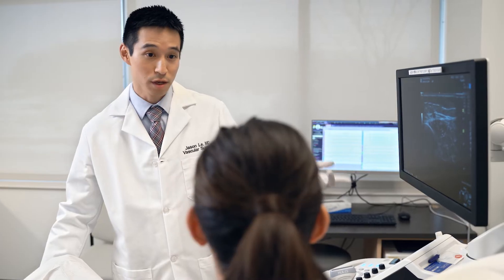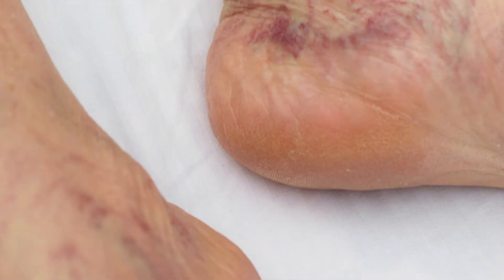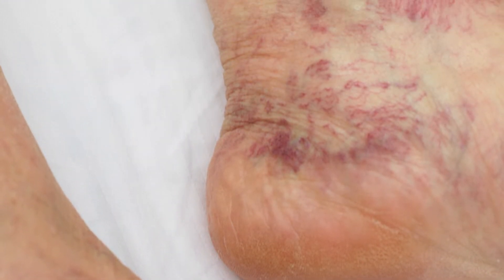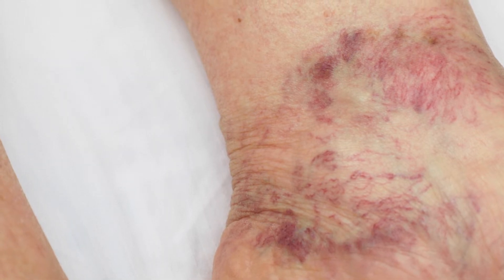By treating venous insufficiency early, we can avoid problems in the skin. You can have inflammation in the skin that causes itching, redness, and pain. Also, you can be discolored permanently.